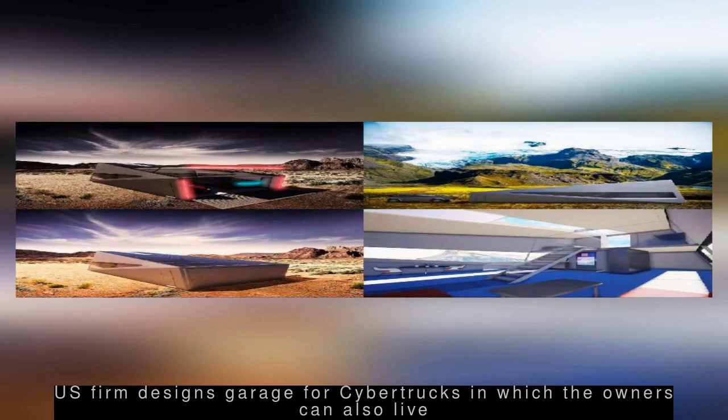U.S.-based company Lars Burro has designed the Cybunker, a garage that can accommodate two Tesla Cybertrucks and their owners. The company claims the 1,800-square-foot garage can withstand the toughest environmental conditions and works as an off-grid residence with furniture. The designers said they were inspired to build the Cybunker after learning that the Cybertruck cannot fit in a standard 20-by-20-feet garage.